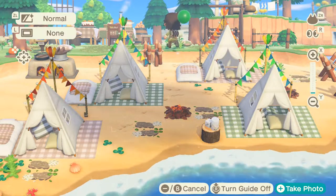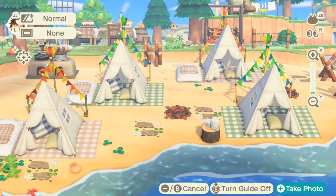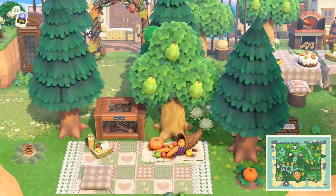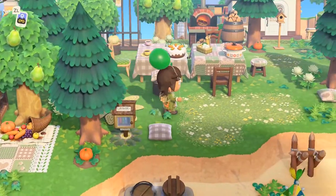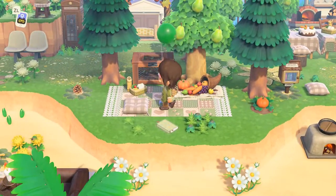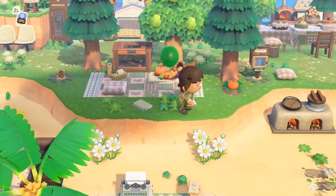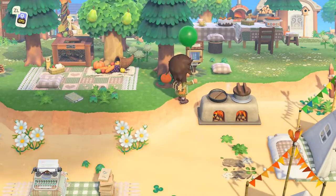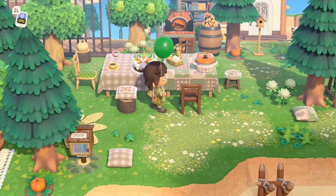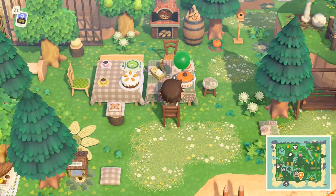Oh beautiful — a beautiful campsite right here. This little festival item frames the tent so well, that is so interesting. So we've got a little beach campsite right there. And a picnic area with a bunch of pumpkins and vegetables — a cornucopia. Oh yeah, I love these dining areas. There's a feast going on.